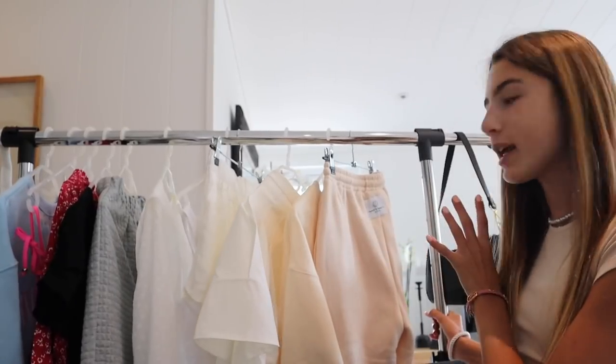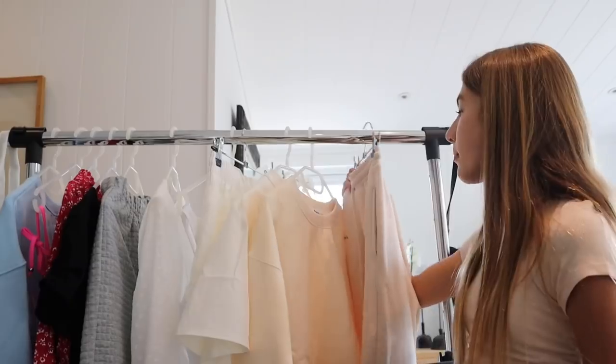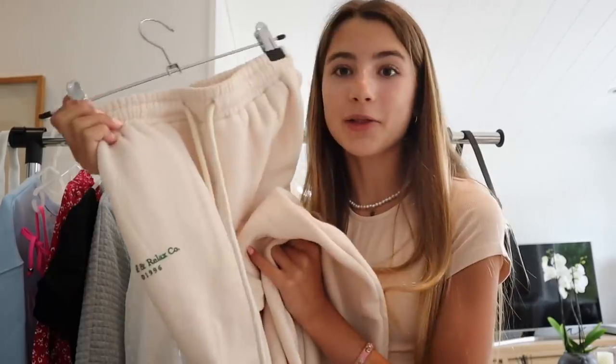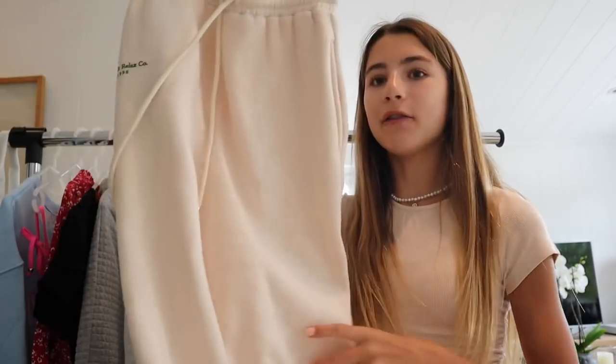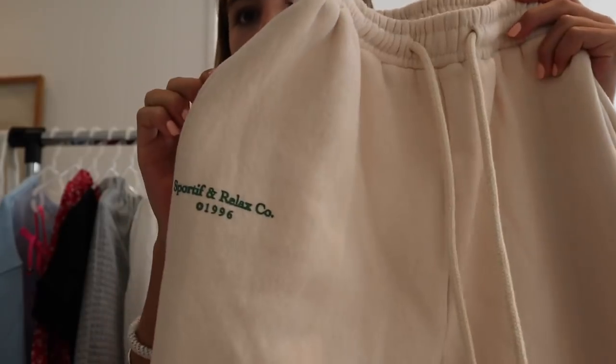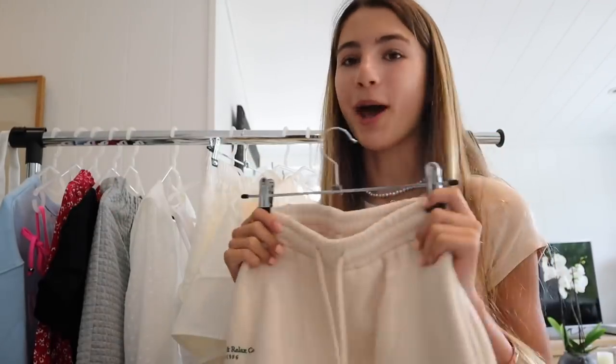I put all of the clothes that they sent me and accessories onto this rail, so I'm just going to be going through this and showing you guys each piece. You guys will see how each piece fits in the try-on portion. So I'm going to start off with these sweatpants — these are seriously so soft. They fit so nicely. On the back they have the little logo as well as on the front. They're so cute and I got these in a size 2. They also match the top that I'm wearing really well, so that would be a super cute set.